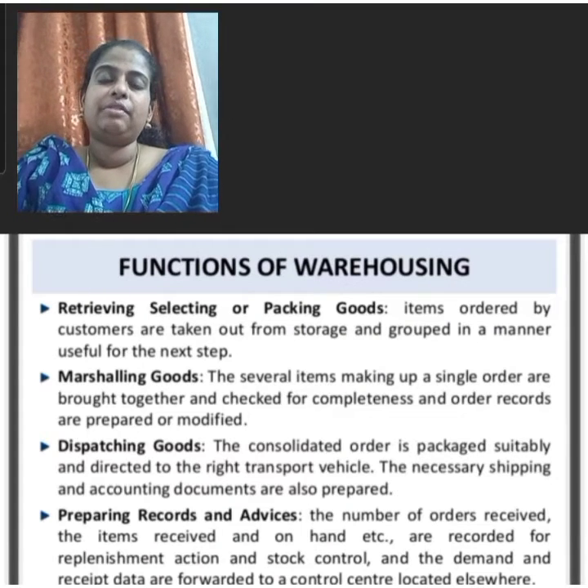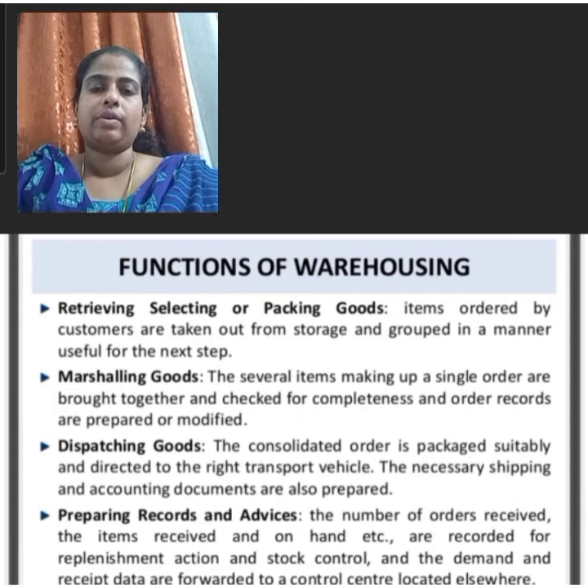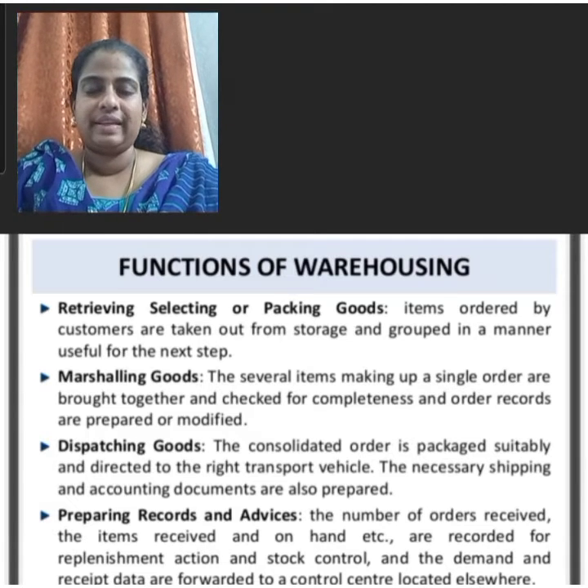Other functions of warehousing include retrieving, selecting or packaging goods. Items ordered by the customers are taken out from storage and grouped in a manner useful for the next step.